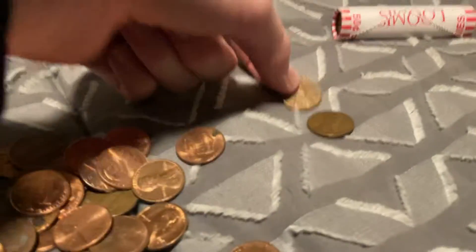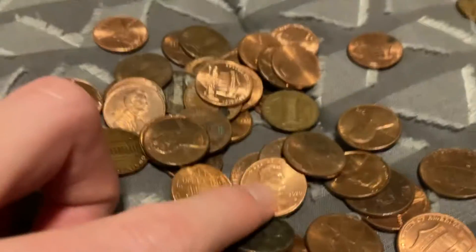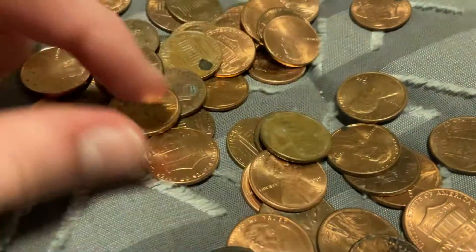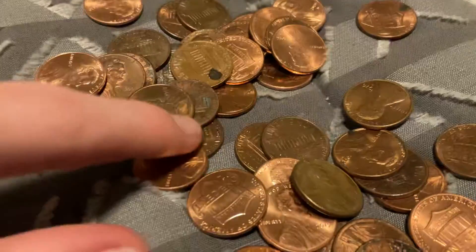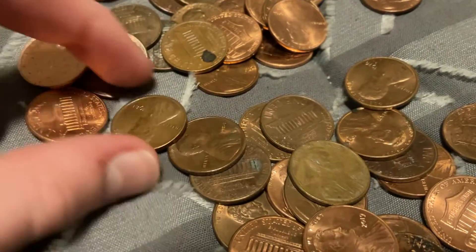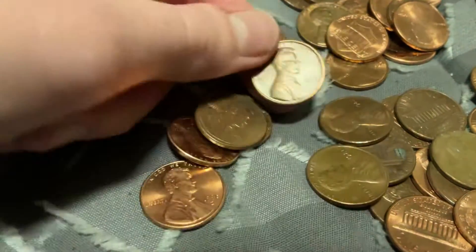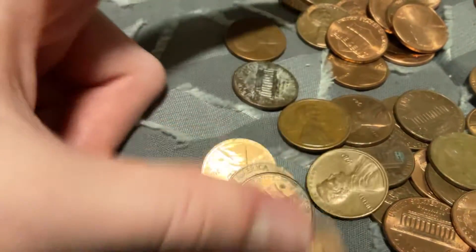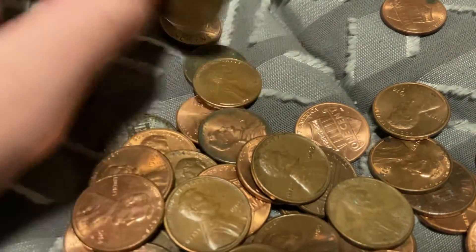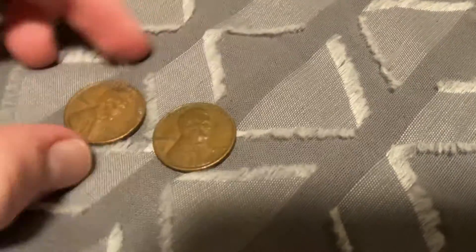Oh, that's nice — two Wheaties per roll. I thought that was a Canadian real quick, but it's not. 2019... 1937... Nothing really else, but two wheat pennies in a roll — that's sweet. 1944 and 1955 D.